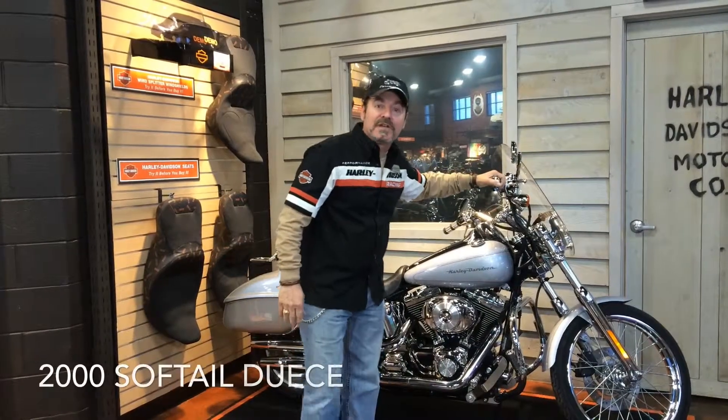Hey guys, this is G-Man coming to you from Milwaukee Harley-Davidson bringing you our featured bike of the week. This week we're featuring a 2000 Softail Deuce.